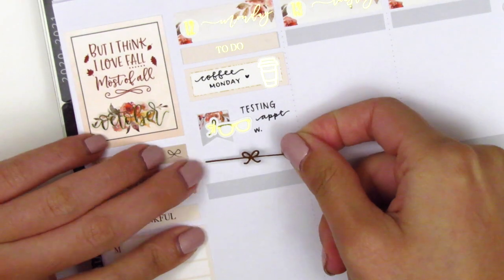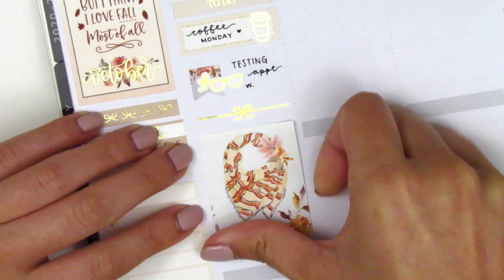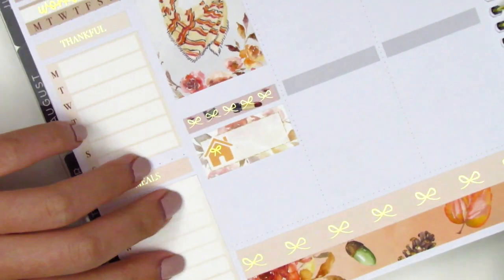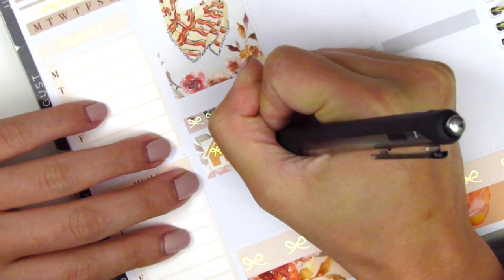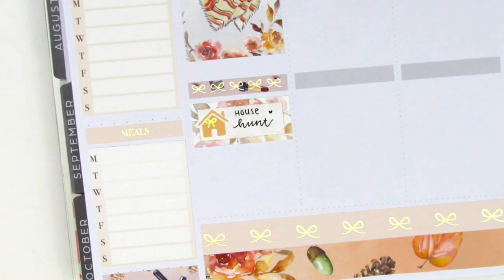I used a foiled bow divider from Samantha May Sticks and then placed down a full box underneath. I always have to be strategic about where I'm placing my boxes because of these gray headers on the Recollections. Moving to the bottom, I used a foiled header with a third box. That house icon is from Right Brain Paper Co — I used that to mark house hunting, which my boyfriend and I have been doing for the last month. We just put an offer in on a house and we are in the escrow process, which is super crazy.